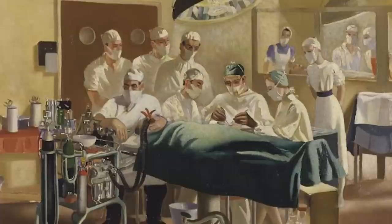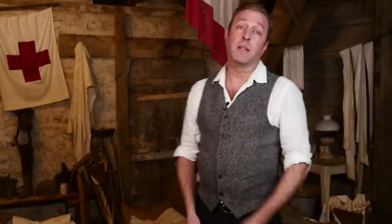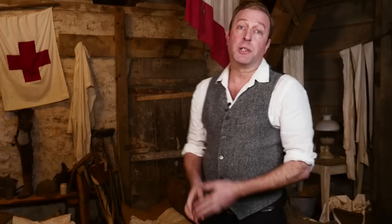Gillies and his team set up their plastic surgery hospital in Sidcup, southeast of London, and Gillies got a war permit to travel around France to study things there like cosmetic rhinoplasty. In the public areas near the Sidcup hospital, blue benches were set up where the wounded men could sit without the public having to look at them, which protected the patients from horrified stares. Mirrors were not provided for patients because many of them would collapse in shock at the sight of their own faces.